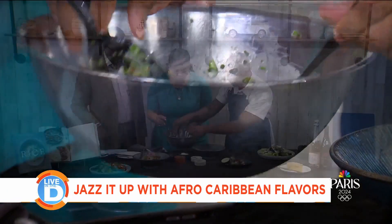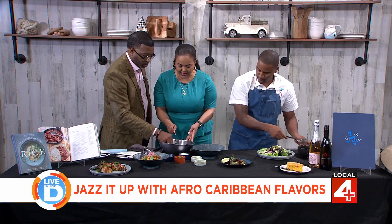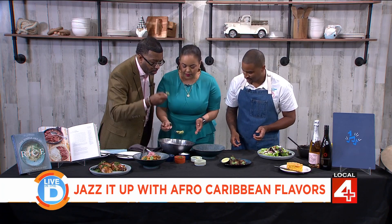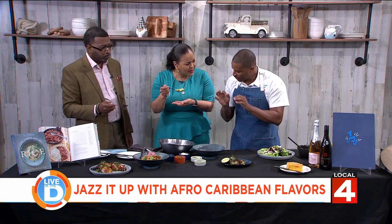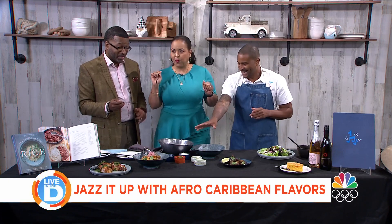Go ahead, jump right in. You guys taste a little bit. I've got some spoons here for you. There's a little bit of yuzu, some orange juice, some citrus, a little bit of spice. I can taste a little bit of all of that. And you added some love to it, too — I did put some love in there.